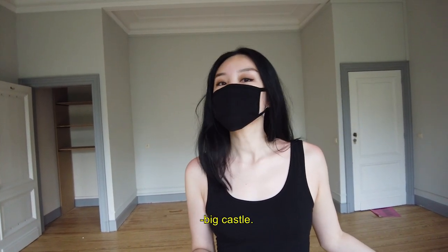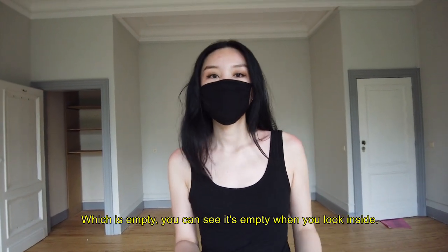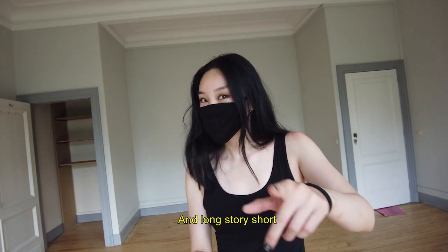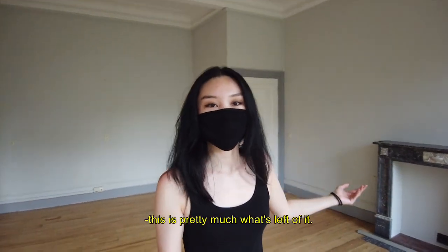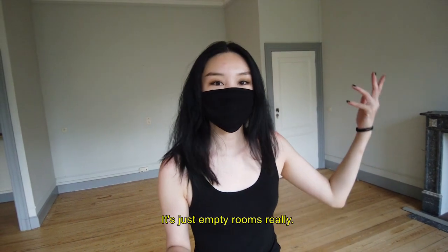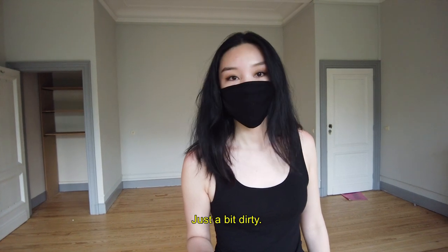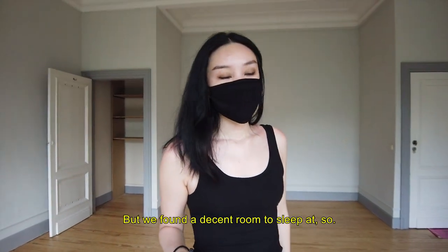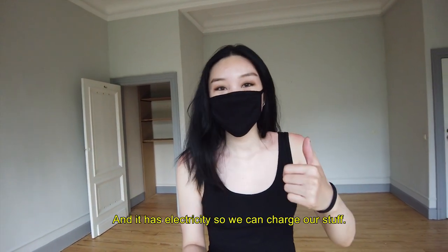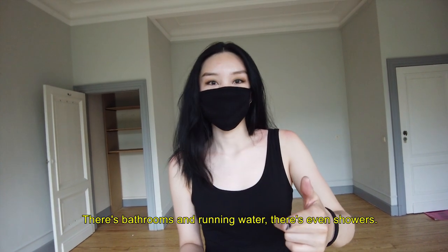It's empty — you can see it's empty when you look inside. Long story short, this is where we slept, not this room, but this is pretty much what's left of it. Just empty rooms really, very intact, just a bit dirty, but we found a decent room to sleep in and it has electricity so we could charge our stuff.